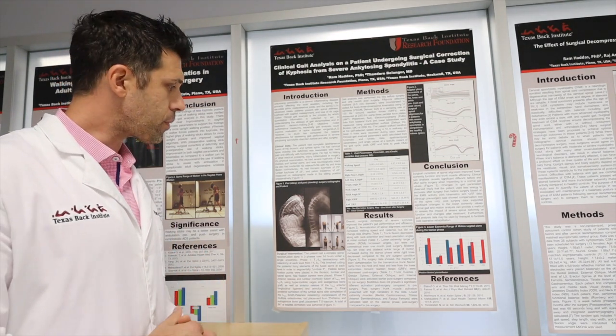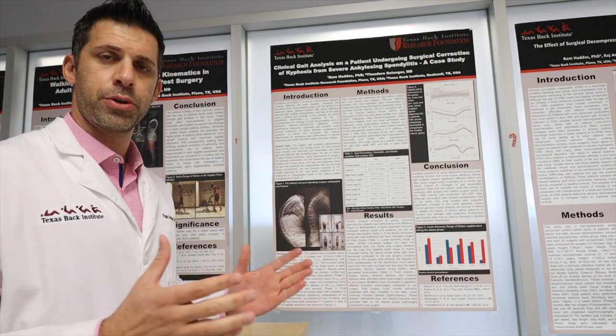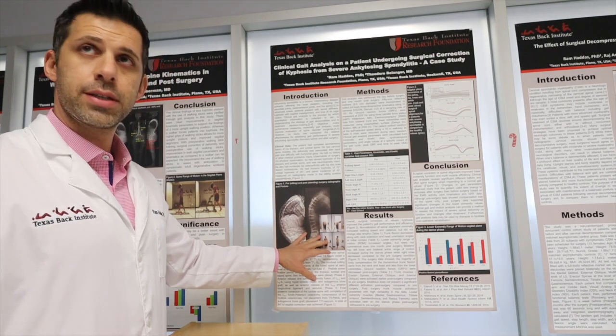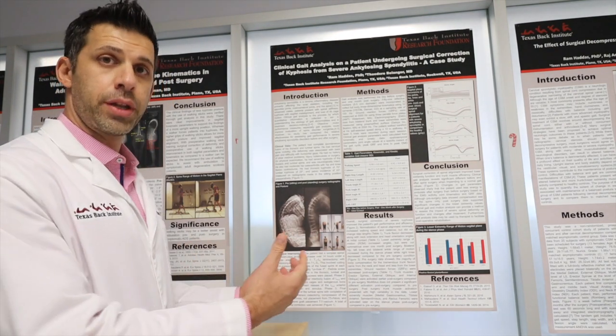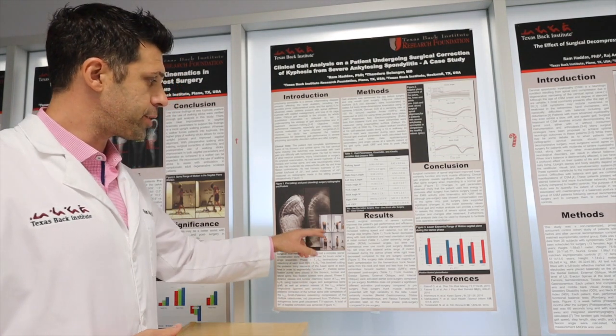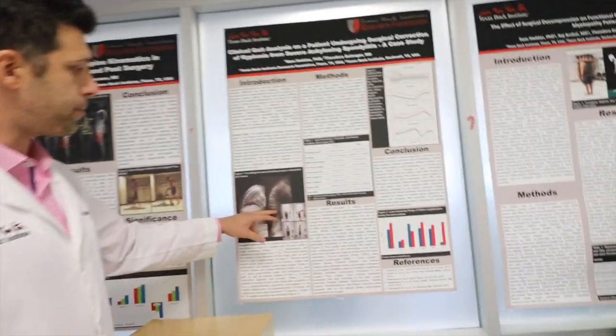Dr. Bellinger and Dr. Lerman go once a year to Ethiopia and Uganda, and operate on as many kids and adults as possible in a period of two or three weeks. This was one of the very complex surgeries they couldn't do over there — they were actually able to raise some funding and bring the kid over here.